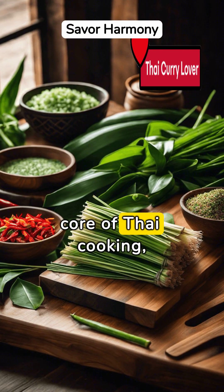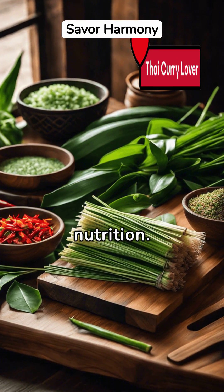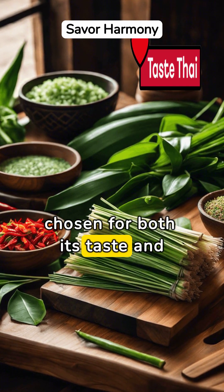Mindful eating is at the core of Thai cooking, emphasizing balance in flavors and nutrition. This approach encourages a harmonious dining experience where every ingredient is chosen for both its taste and health benefits.